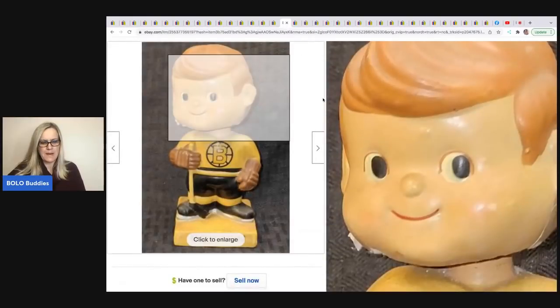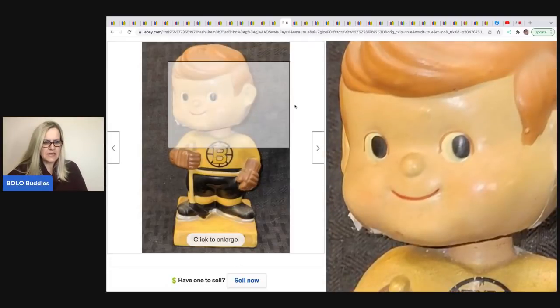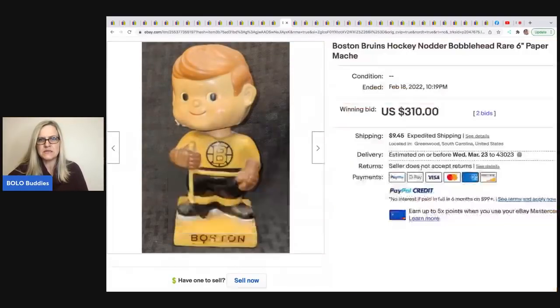The next item is another one of the bobbleheads. He bought the whole collection for $250, and this one — it says Boston, Boston Bruins hockey nodder bobblehead, paper-mâché — sold for $310 plus shipping. It's a bobblehead, it's paper-mâché, and it's vintage. Definitely worth looking up.